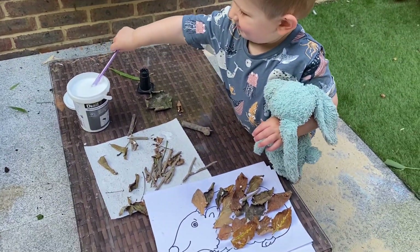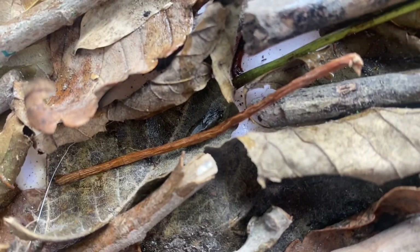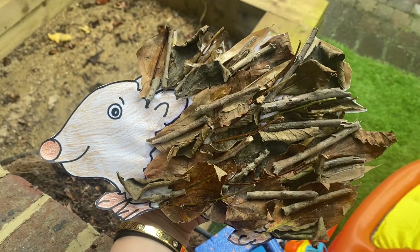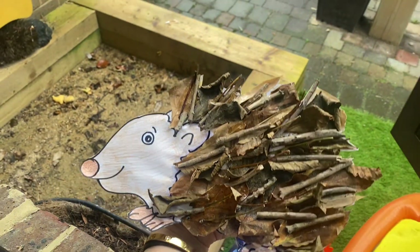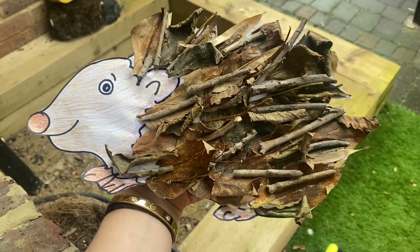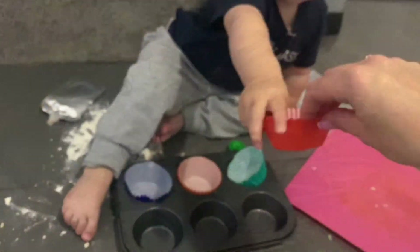With our sticks and leaves that we collected during our walk, I drew an outline of a hedgehog on the page and then helped Rocco stick on the sticks and leaves as the hedgehog spikes. We thought this came out really well.